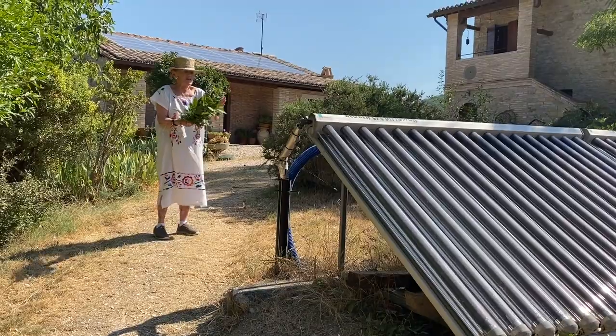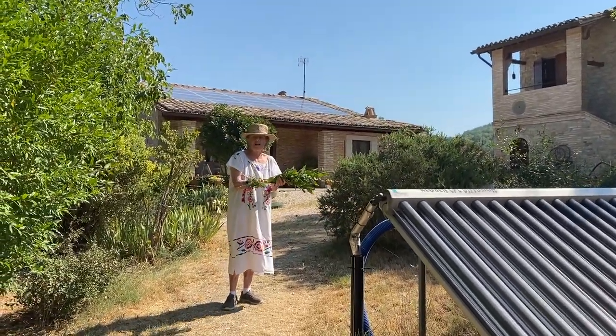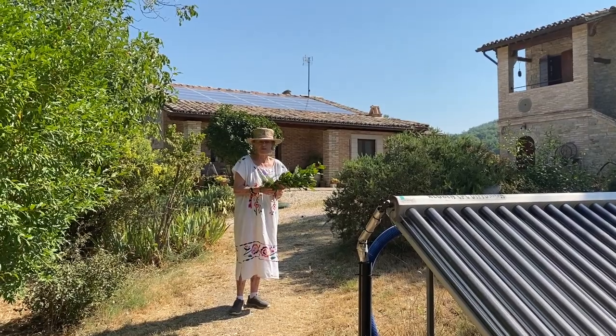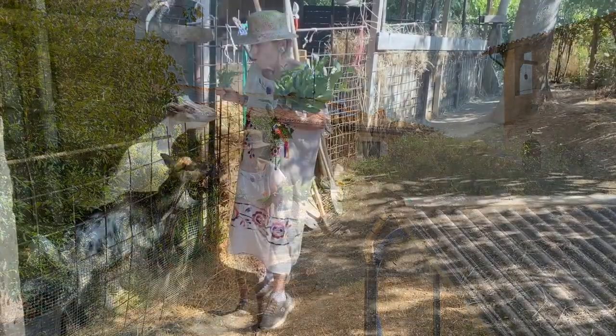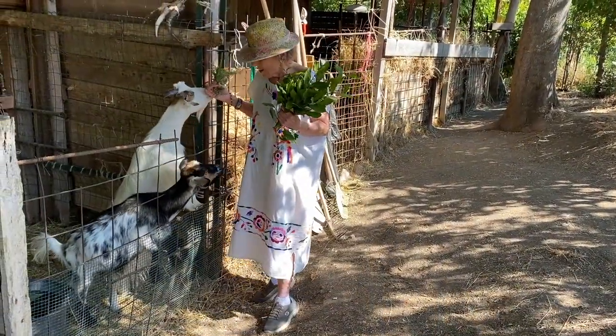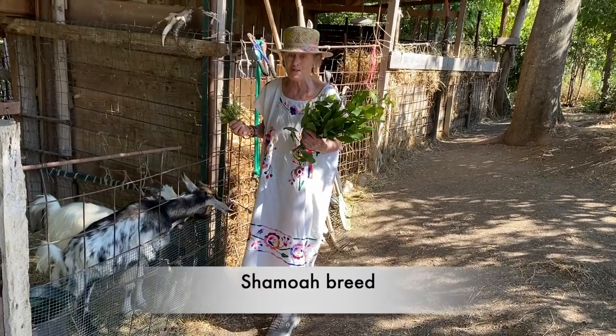Please note our solar panels here on the roof, bringing in a lot of energy these days as we're going through extreme heats this summer in Italy, all over the world. We have 22 goats. Some are the chamois breed — if you comb their stomachs, you have cashmere wool.